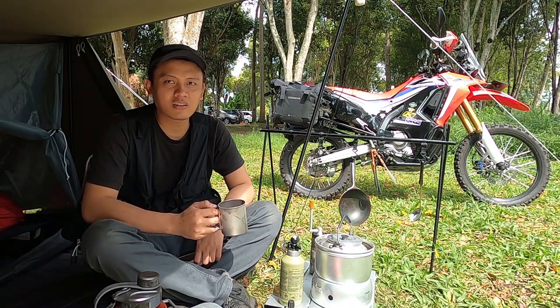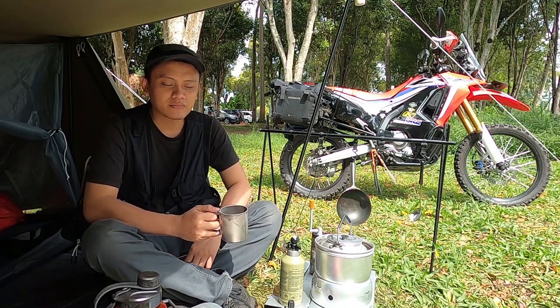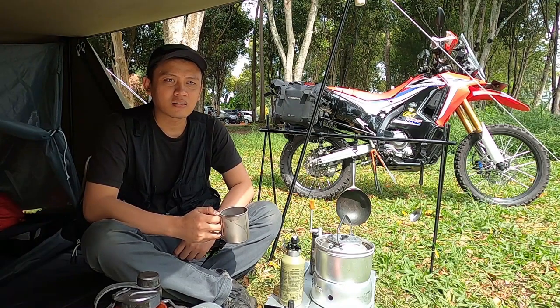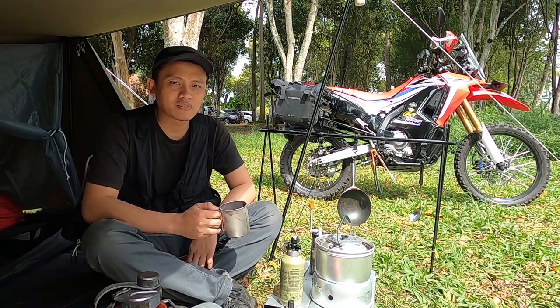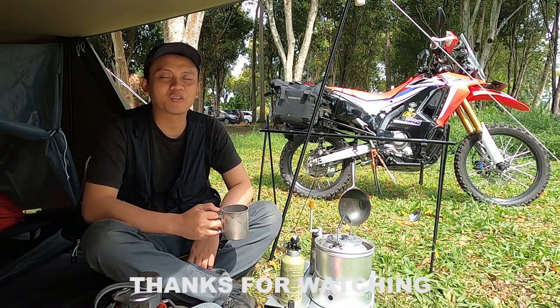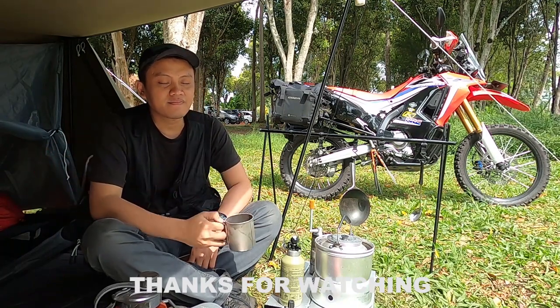Next camping will probably be at a new location, because I still want to explore more camping grounds in the Bandung area. So that's my video about the camping gear I brought on this solo moto camping trip. I hope this video is useful. Thank you for watching, and see you next time!